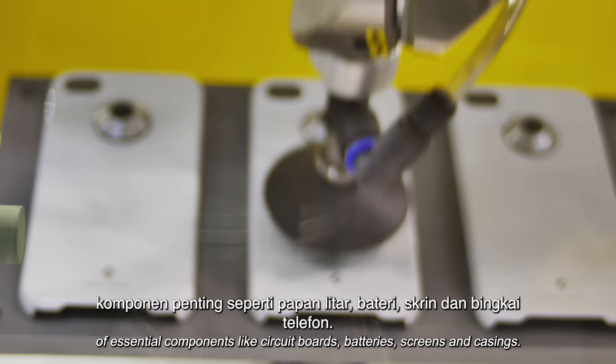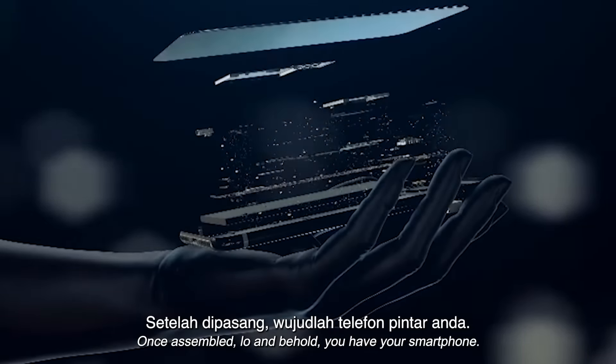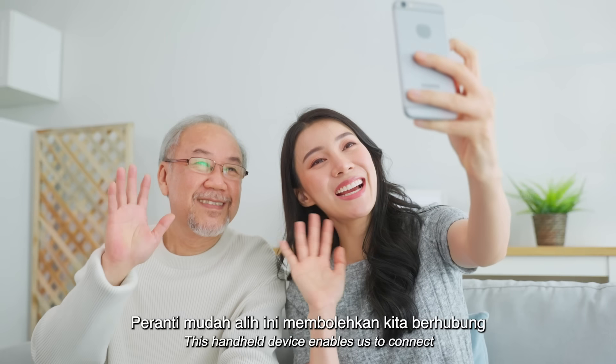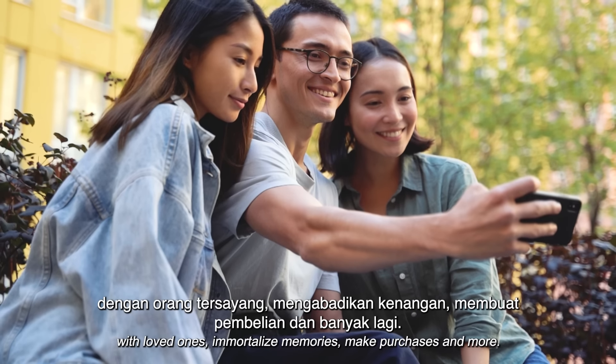The process results in the production of essential components like circuit boards, batteries, screens, and casings. Once assembled, lo and behold, you have your smartphone.